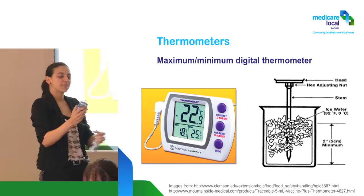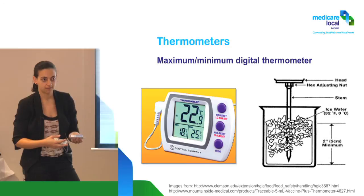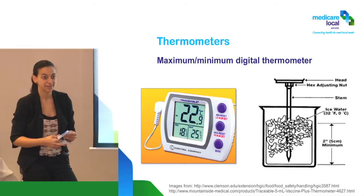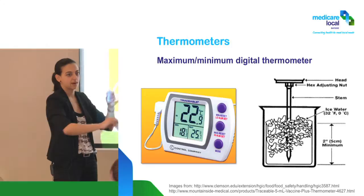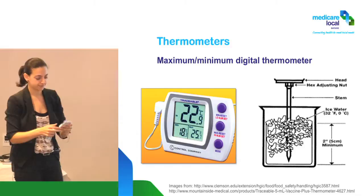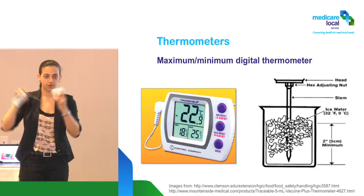These thermometers aren't primarily designed for vaccines — they're mainly used in the food industry, which has the same cold chain setup. So always make sure you're measuring the 'out' temperature — the probe reading. Use the mode button to toggle between in and out. When checking max, make sure it's max out. When checking min, it's the minimum out temperature.